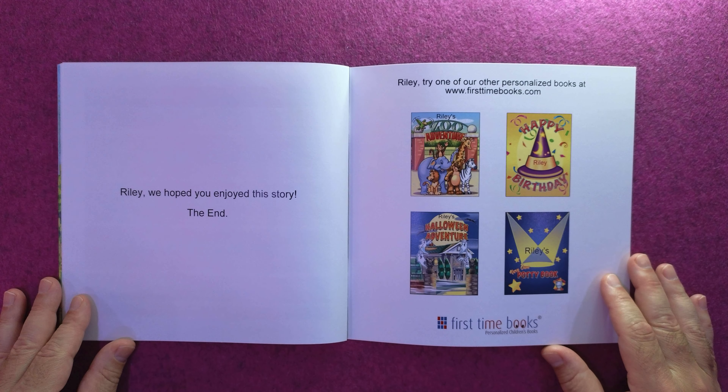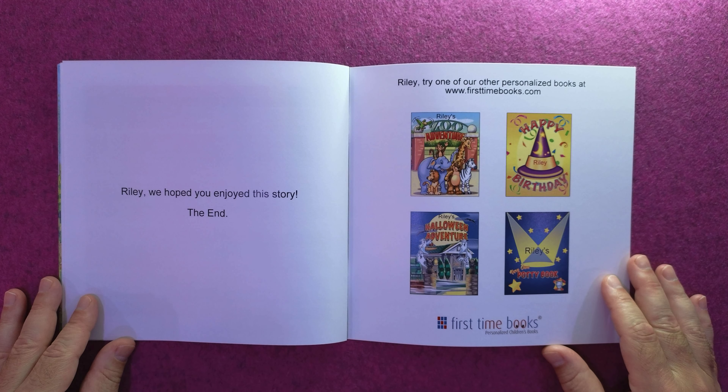Riley, we hope you enjoyed this story. The end. Riley, try one of our other personalized books at firsttimebooks.com.